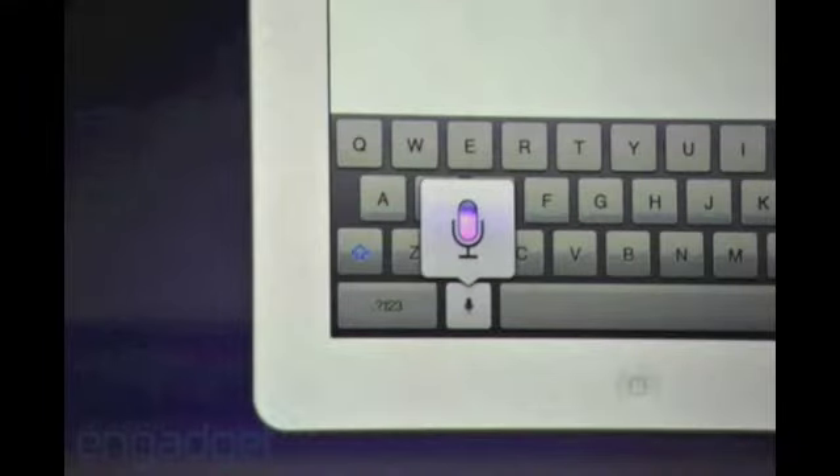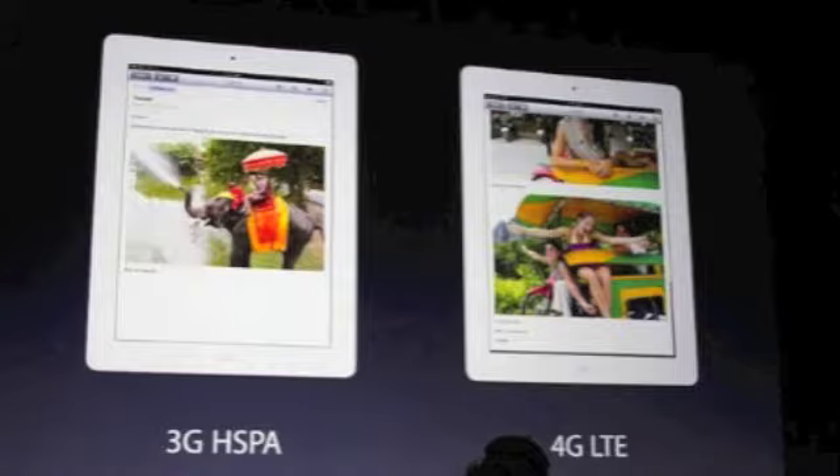Other new features — it's not Siri, but Siri dictation. And now it has 4G LTE on AT&T or Verizon, and in other countries it has 3G.